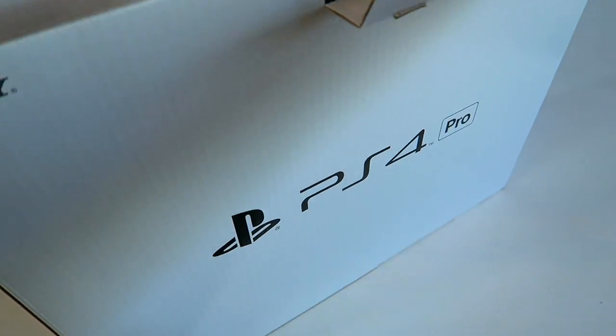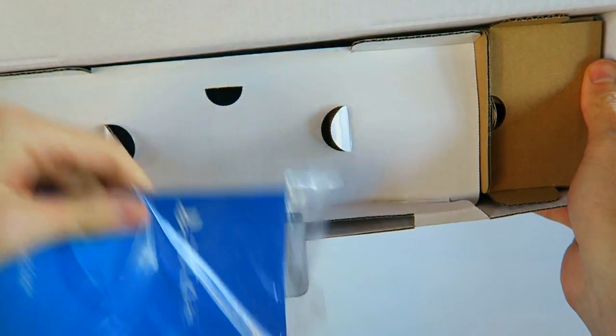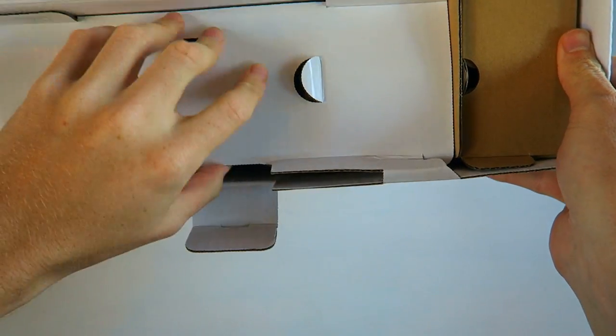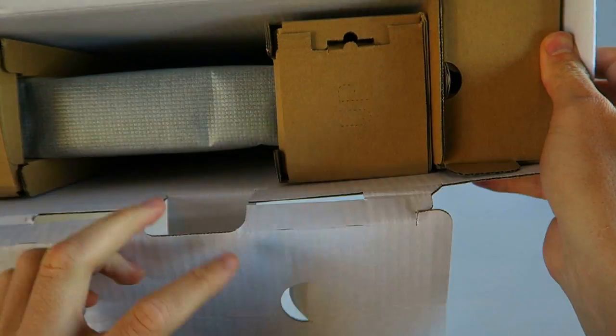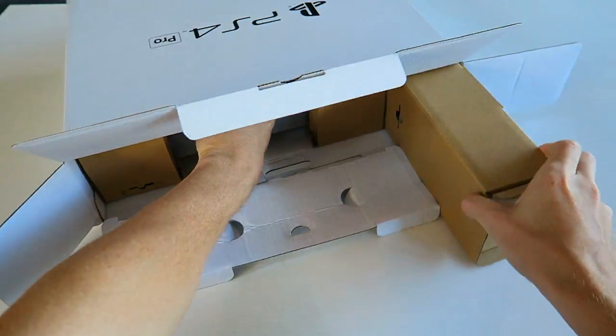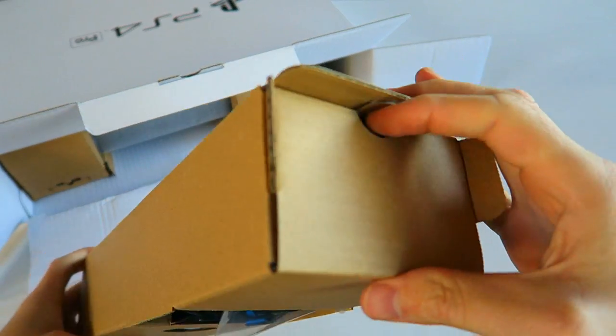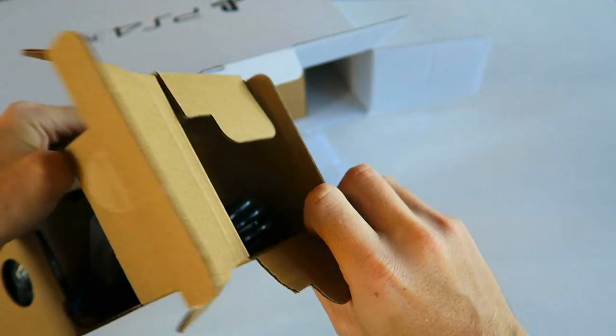This thing is really packed in there. Right at the top we have our PS4 Pro Quick Start Guide — I don't think we're going to need that. I'm going to pull this open and there she is right there. You guys know I like to start with the boring stuff first and make our way through.